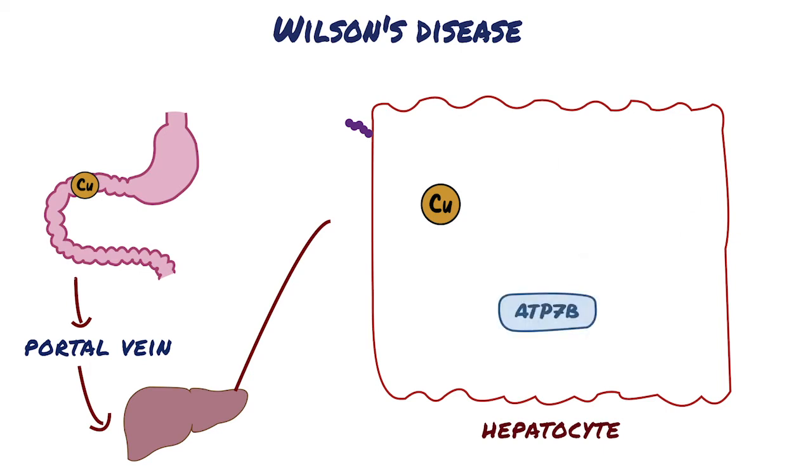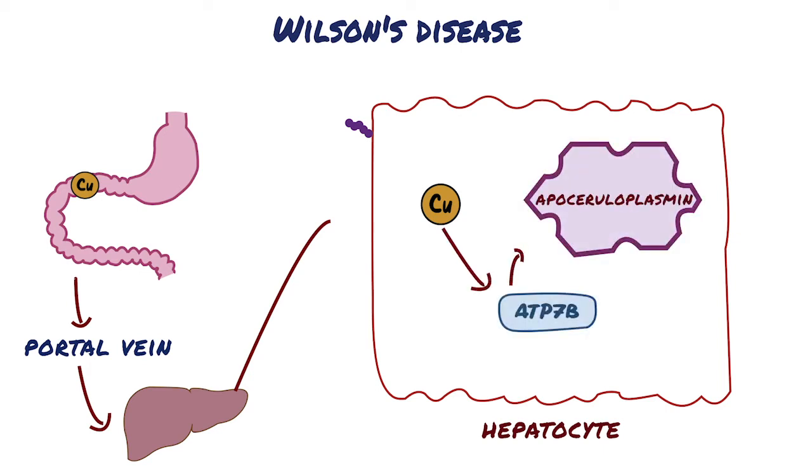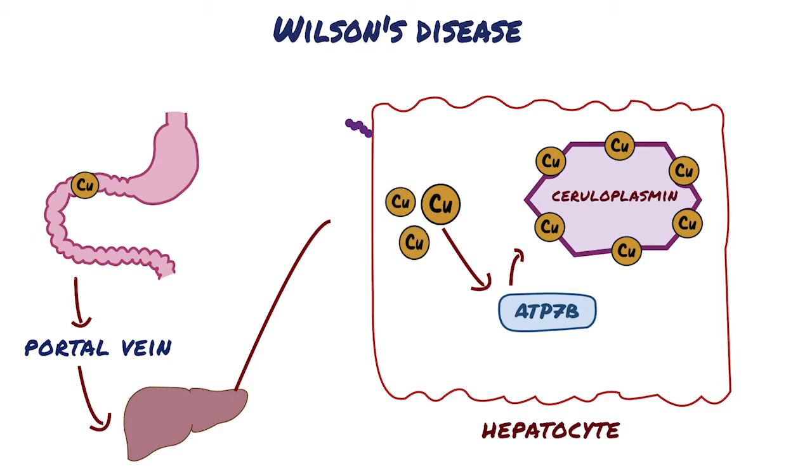In the hepatocytes, the ATP7B protein binds copper to apoceruloplasmin to form ceruloplasmin, which is secreted into the blood, and excess copper is transported into the bile by the ATP7B protein.